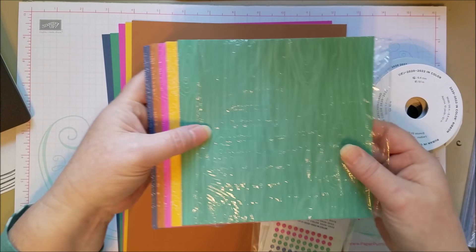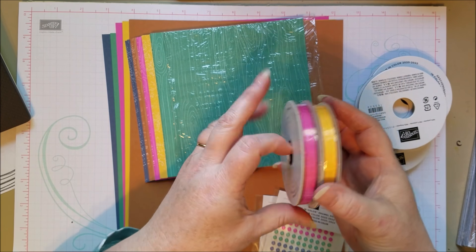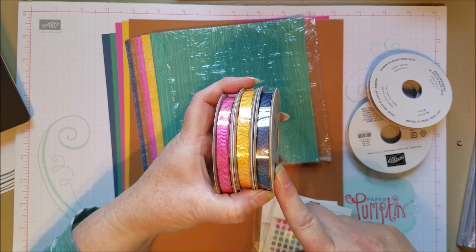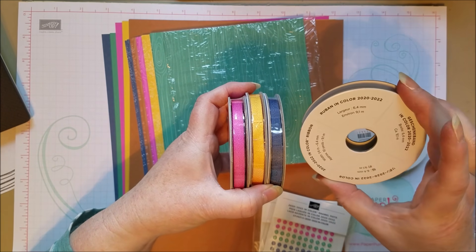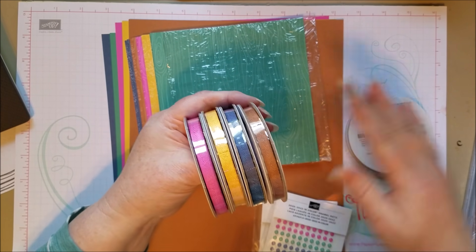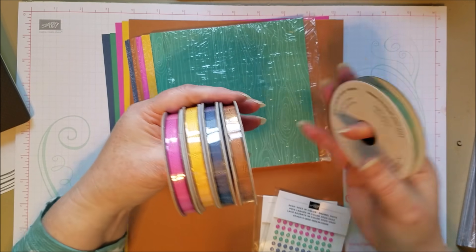This one is Bumblebee — that's our new yellow. Then we've got a new pink called Magenta Madness, a new blue called Misty Moonlight, and Cinnamon Cider. I was talking with my group about what colors I was hoping for and I said a caramel, and I think I scored on that one — that's pretty close.